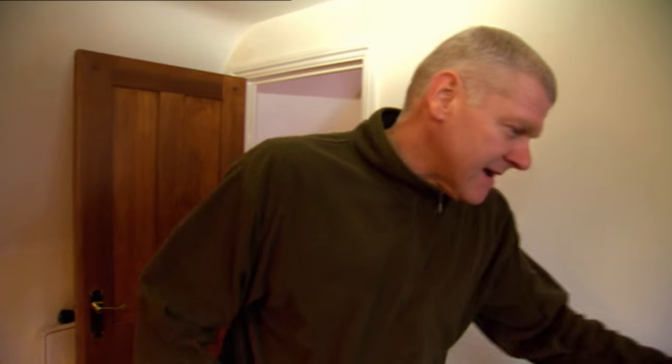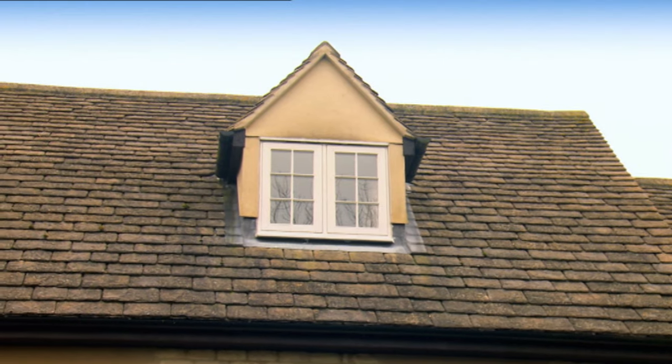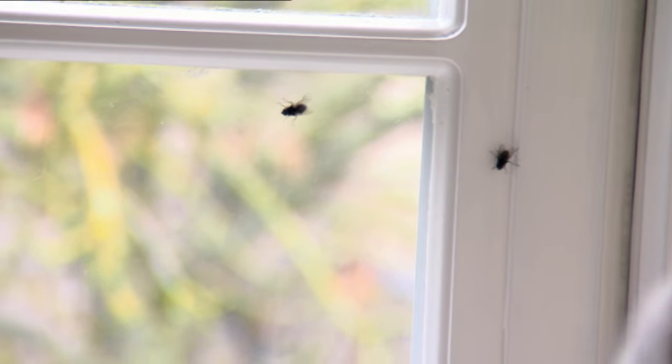In rural areas you get problems with flies coming in in the autumn or over winter. If they're not treated, they just stay up there until the spring. When the days get a little bit longer they start becoming active and they keep coming into the room, so we're going to annihilate them.